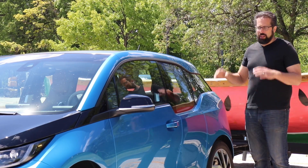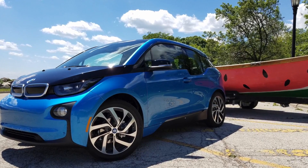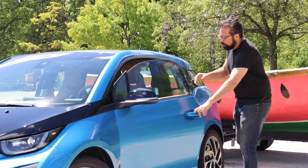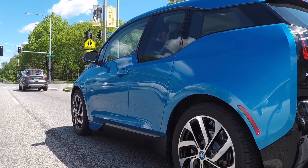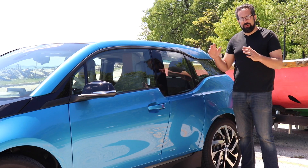Let's talk about the design first. They've really gone kind of wild here — you've got these suicide doors that open up backwards, which we've seen on some other vehicles. But here you've got this funky design of the rear glass and the rear quarter section. Everything about this screams 'I'm different.'